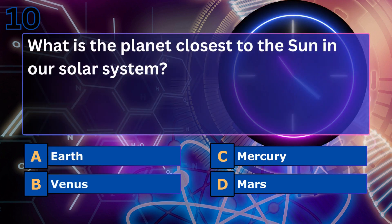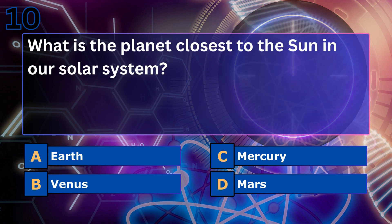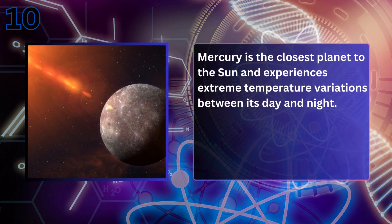What is the planet closest to the Sun in our solar system? Mercury. Mercury is the closest planet to the Sun and experiences extreme temperature variations between its day and night.